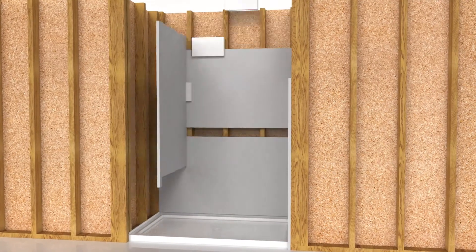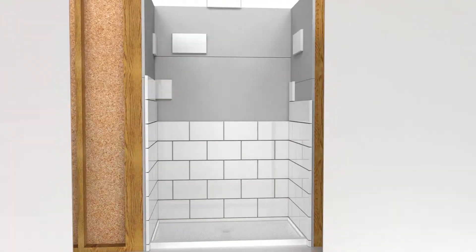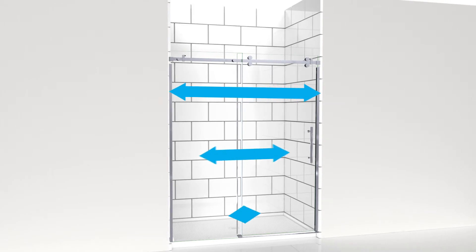It is imperative to measure your shower space only after your walls are finished with tile or any other materials. Only use finished opening measurements when choosing your shower door. Professional installation is required for the Enigma Sky.